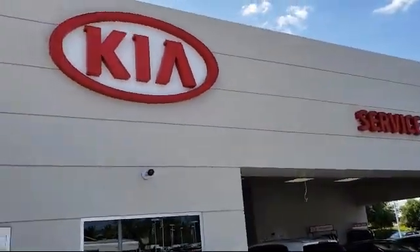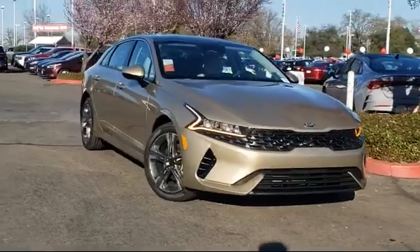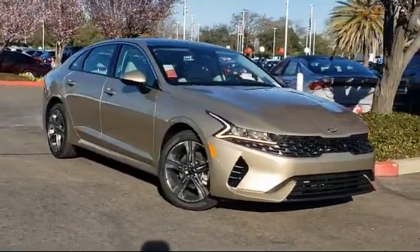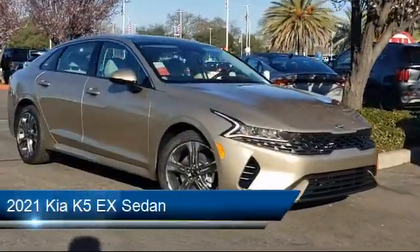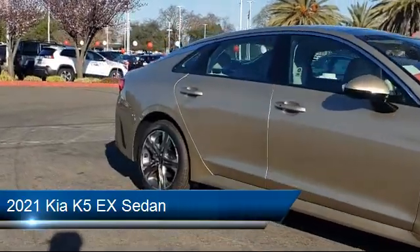Welcome to Elk Grove Kia and here's a look at another great vehicle from our inventory. It comes equipped with keyless entry, leatherette, fully automatic headlights, tire pressure monitoring system, and auto high beam headlamp control.